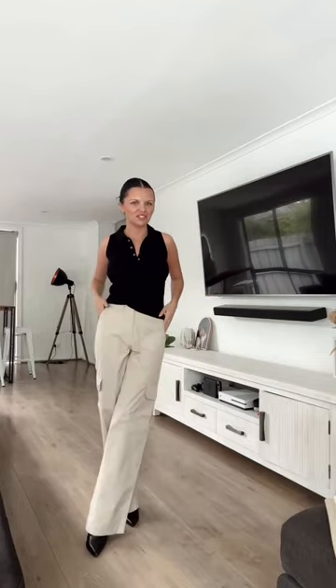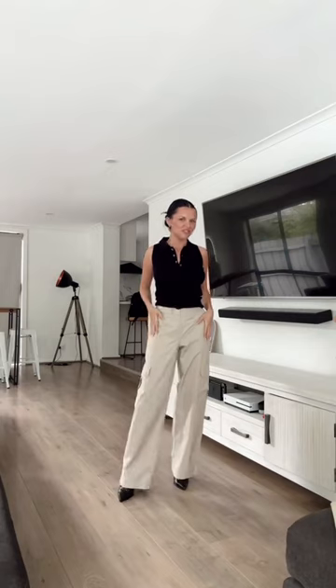Next we have a black tank top paired with some beige cargo pants. The pants are $25 and the top is $15. You could keep the black top on but change to this dark brown ribbed midi skirt — it could be work attire, it could be evening attire, or you can make it casual with flats.